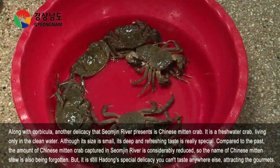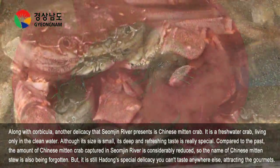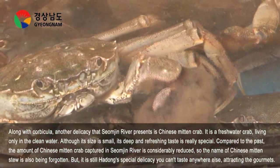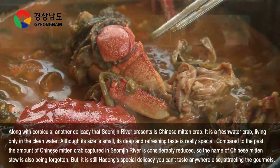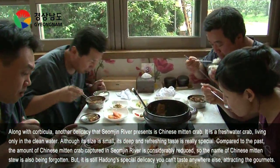Compared to the past, the amount of Chinese Mitten Crab captured in Songjin River is considerably reduced, so the name of Chinese Mitten Crab Stew is also being forgotten. But it is still a special delicacy you can't taste anywhere else.